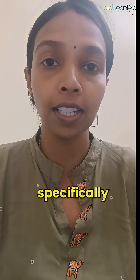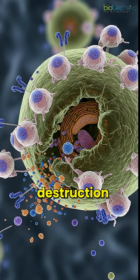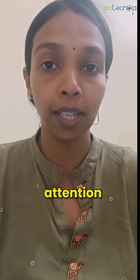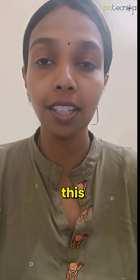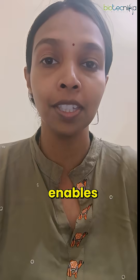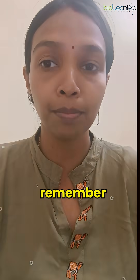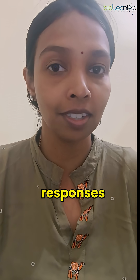Meanwhile, T cells specifically target infected cells for destruction, while B cells produce antibodies that bind to the pathogen, marking them for elimination. This intricate coordination enables our immune system to effectively fight infections and remember them for faster responses in the future.